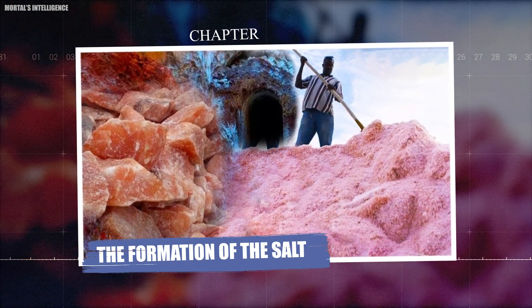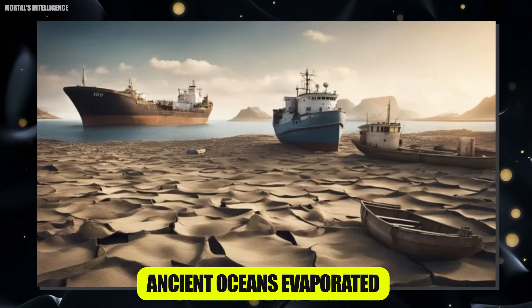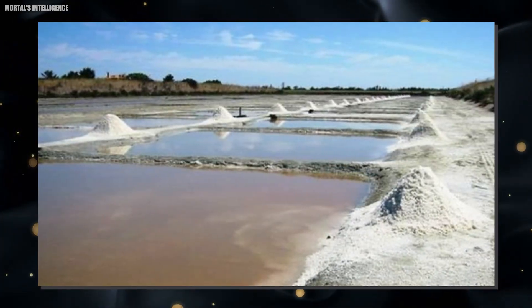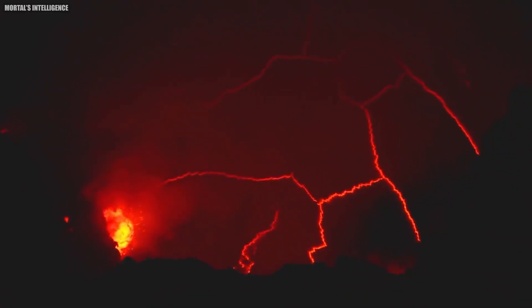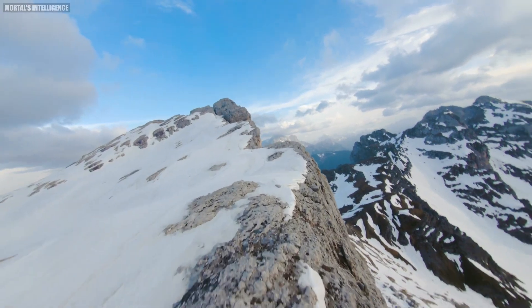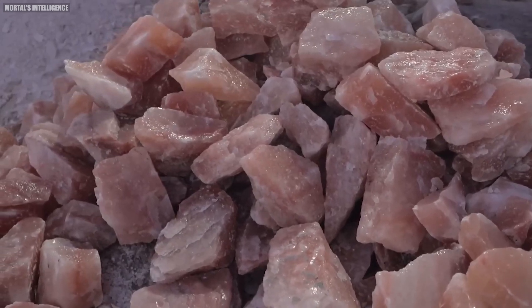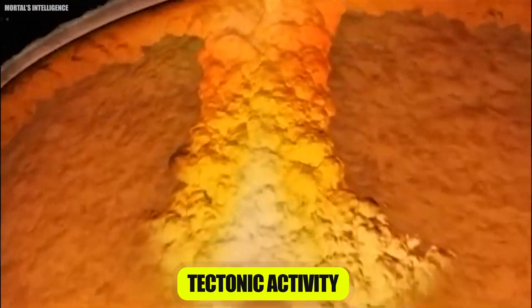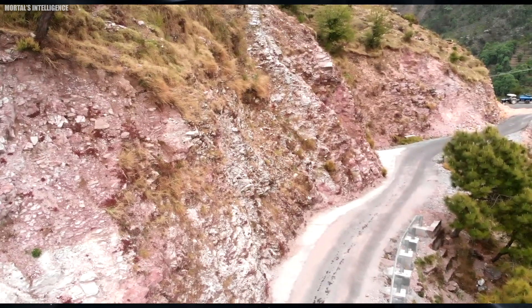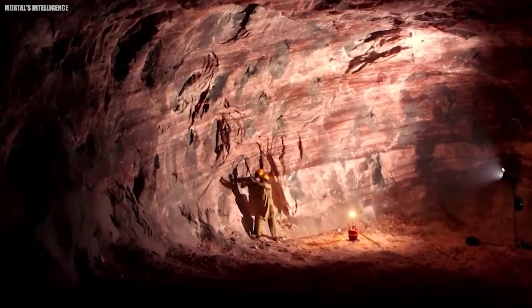Chapter: The Formation of the Salt. Himalayan pink salt's journey began millions of years ago when the ancient oceans evaporated, leaving behind vast mineral deposits. These deposits were then covered by lava, ice, and snow, preserving the salt in a pristine, mineral-rich environment. Over the millennia, the immense pressure and tectonic activity of the Himalayan mountains transformed these deposits into the pink salt we know today.